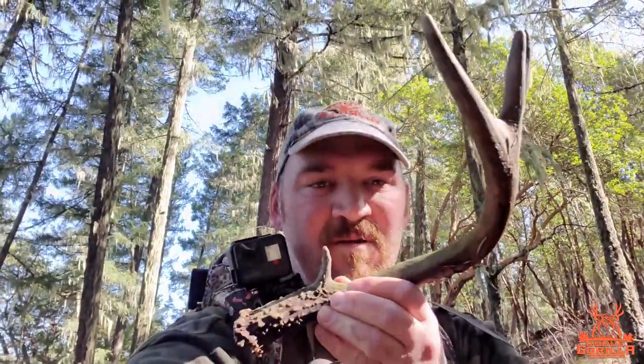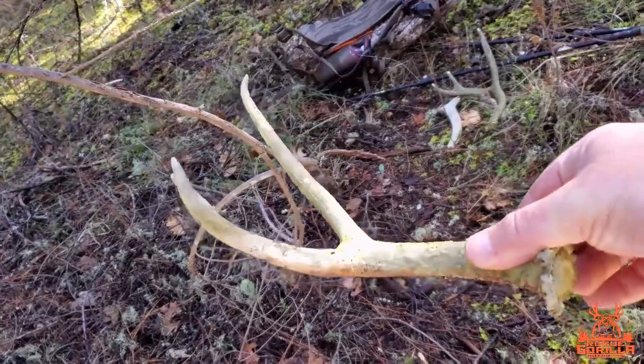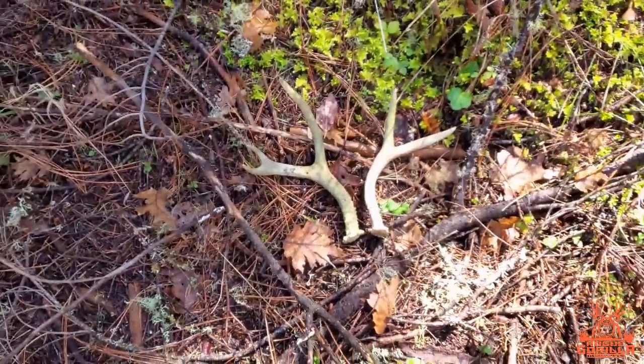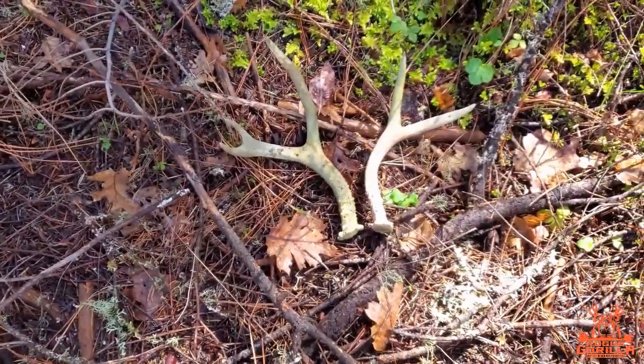That's what we're looking for right there. I got another one — I'm not sure if it matches the first little fork and horn I found, but it is the opposite side, so that's good. It's along the same line, but the base is bigger — a little three, so a different buck. Either way, that's three full antlers and a bit — a quarter. That's what we've got going for the day.